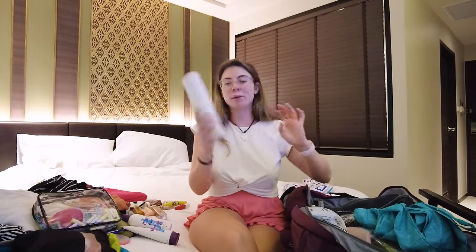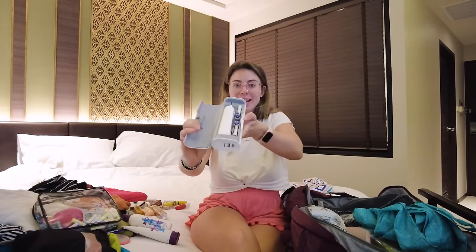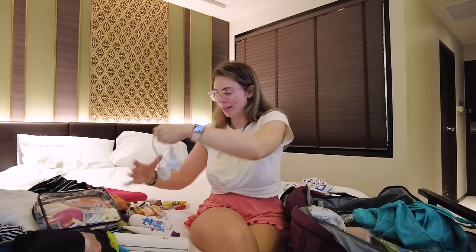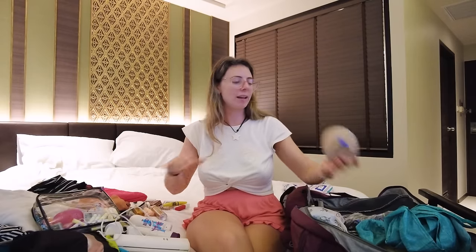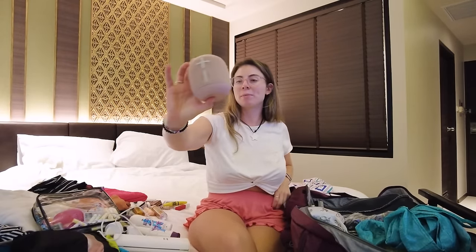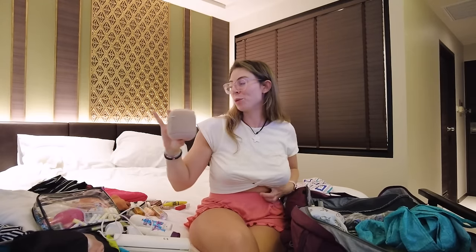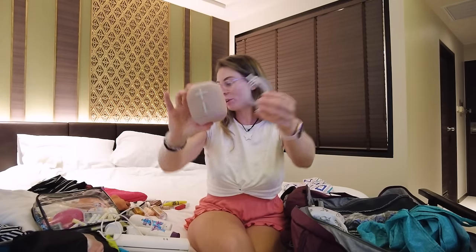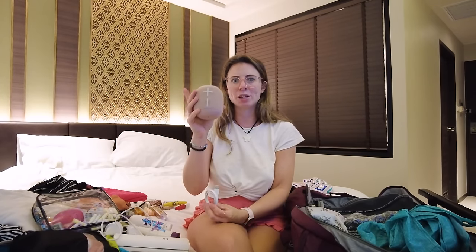I always bring my electric toothbrush on my trips now — it's just a nice little luxury to have while backpacking. That also requires the charger, so I have that here. And I have my speaker — in the past I've carried this in my valuables bag, but because I have a smaller valuables bag now I'm carrying my speaker and its charger in my main bag. It's the Ultimate Ears Wonderboom 2.